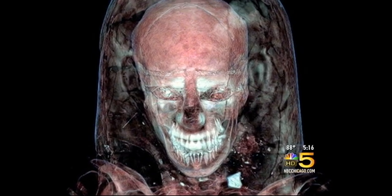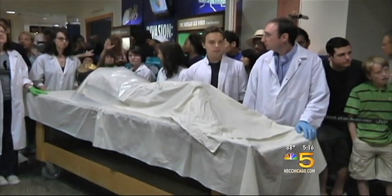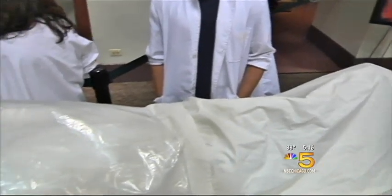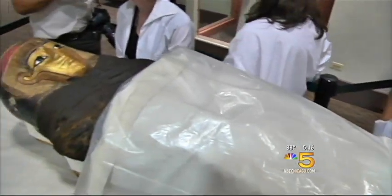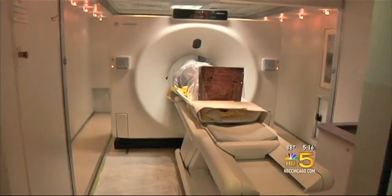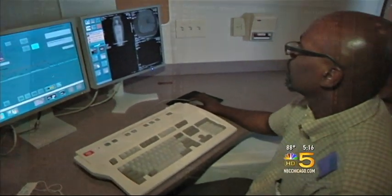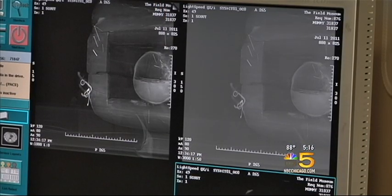The most interesting things are the details about the individual's life, which you can read either in their skeletal remains or in their soft tissue. The mummy being examined is a 40-year-old woman with a slightly arthritic back. What's great about CT is it gives us the opportunity to look inside without being destructive, without being disrespectful, without having to unwrap the mummy or make any cuts or incisions.